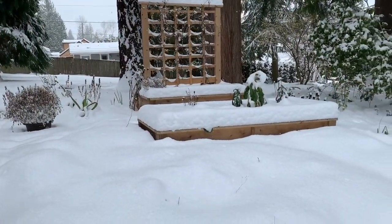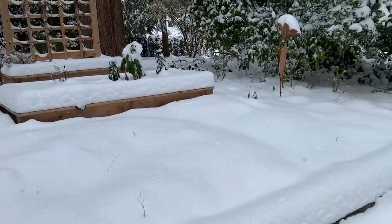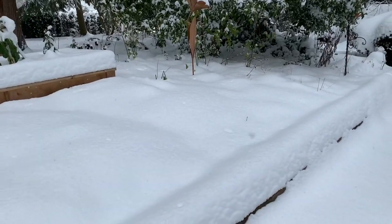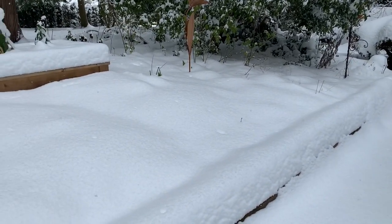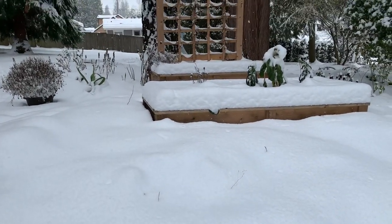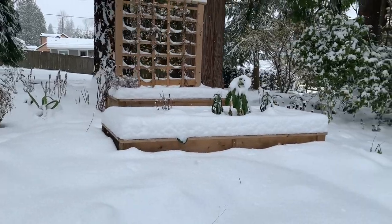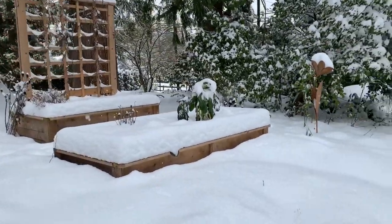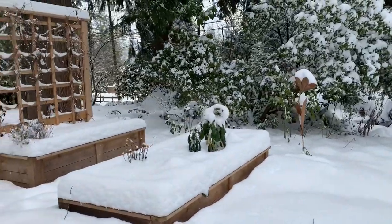Last stop — this is the front yard. Nothing much to show you, just a blanket of snow, but I'm excited to see all the flower bulbs emerge right here in the front, so looking forward to that. Thanks for joining me today everyone. I hope you guys have a great weekend — stay warm, cozy, and safe out there, and happy gardening!